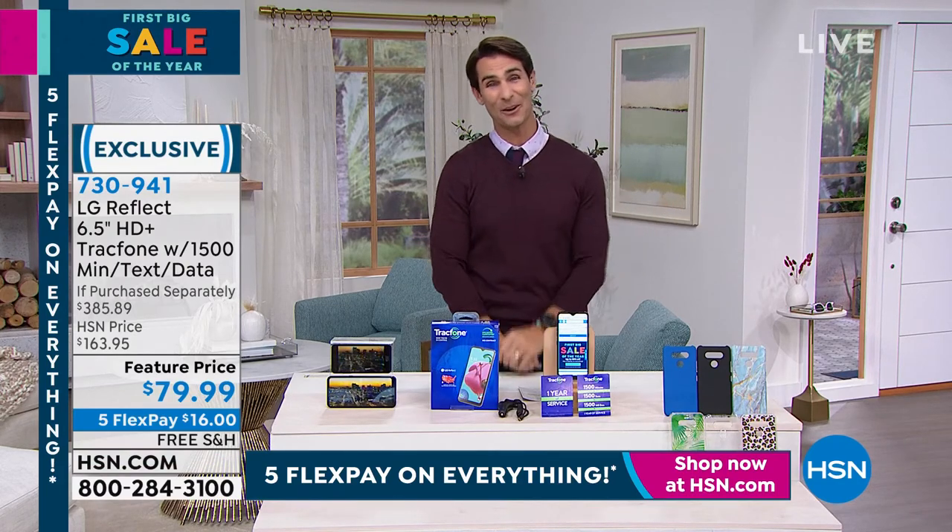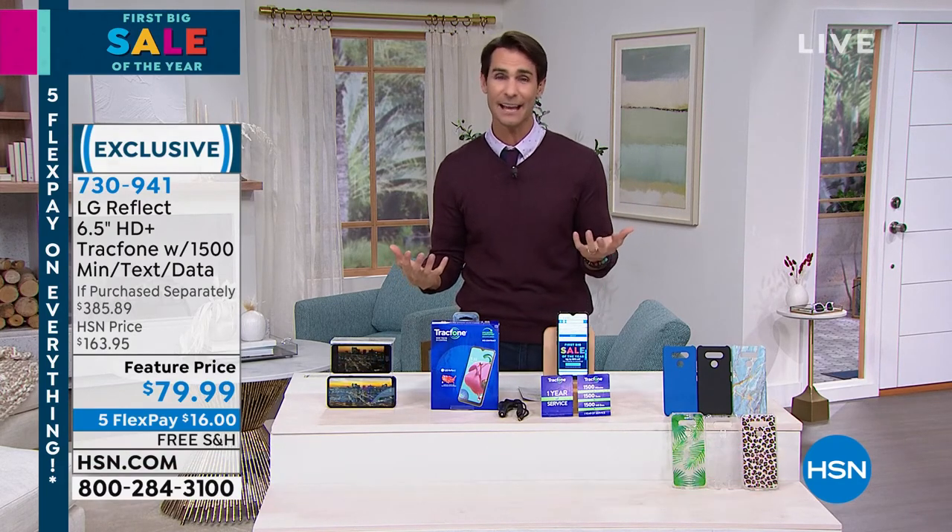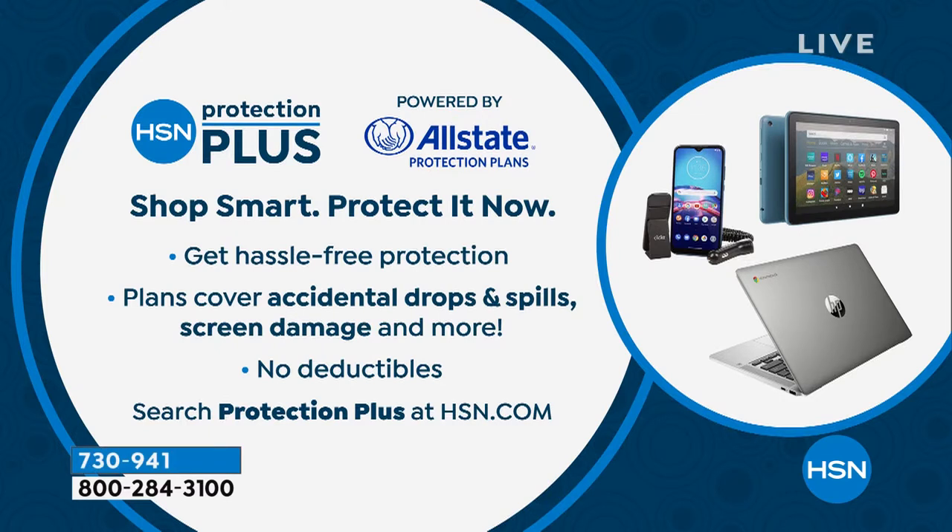It's a one-time purchase. Now if you're picking up electronics this hour, we have something called HSN Protection Plus, powered by Allstate. It gives you peace of mind over your electronics purchase. If something were to happen — accidental drops, spills, cracks — you will be covered. There are no deductibles and 24/7 customer service. Look it up at hsn.com, or if you're ordering by phone, just ask about HSN Protection Plus.